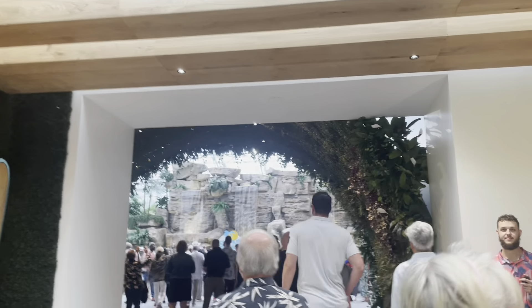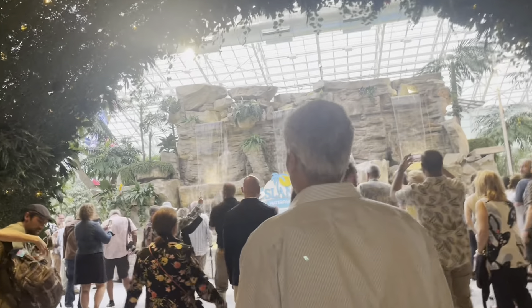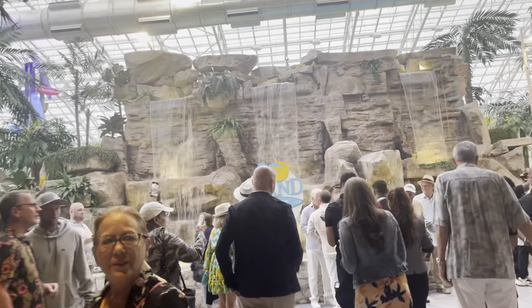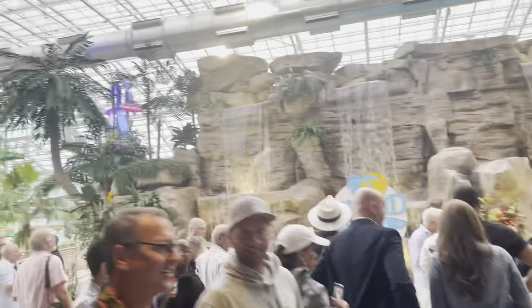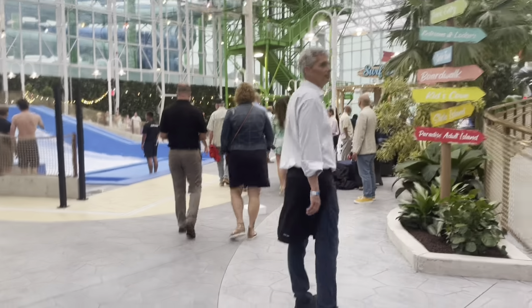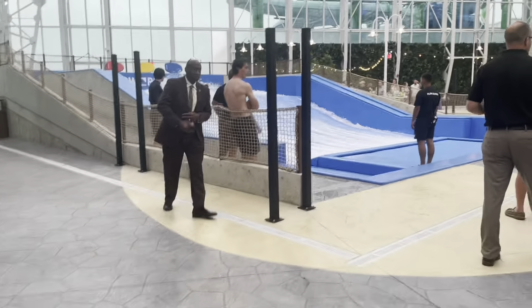Very exciting as we enter — check out this gorgeous arch, it gives you that tropical feel as you start to enter into the water park. And check out this waterfall, it's huge. There is so much to explore here.